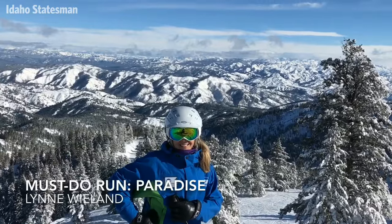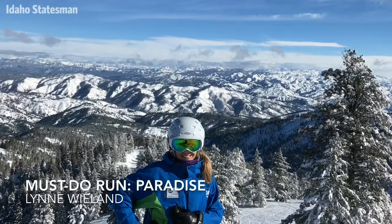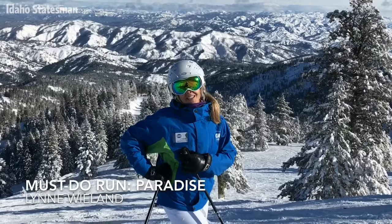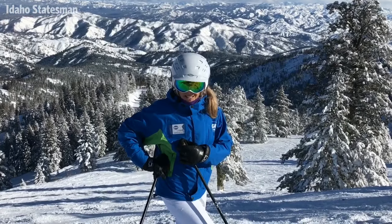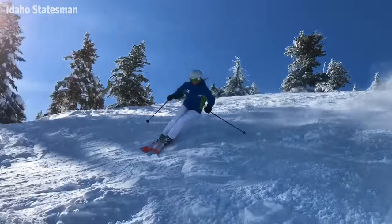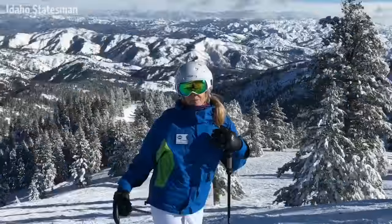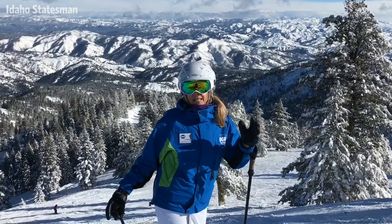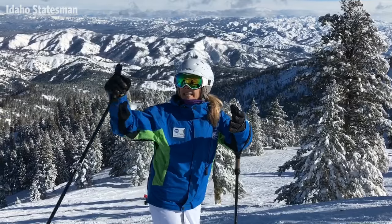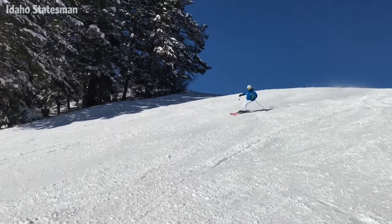I asked you to take me to a really popular favorite run at Bogus. We were on Paradise. What makes this one so good? The name says it all. The thing I love about Paradise is that the top part is more challenging, a little bit steeper, but it's easily accessible from a cat track around the corner. So if you're skiing with someone who doesn't want to ski something so steep or bumpy, they can meet you mid-Paradise off a pretty easy cat track.